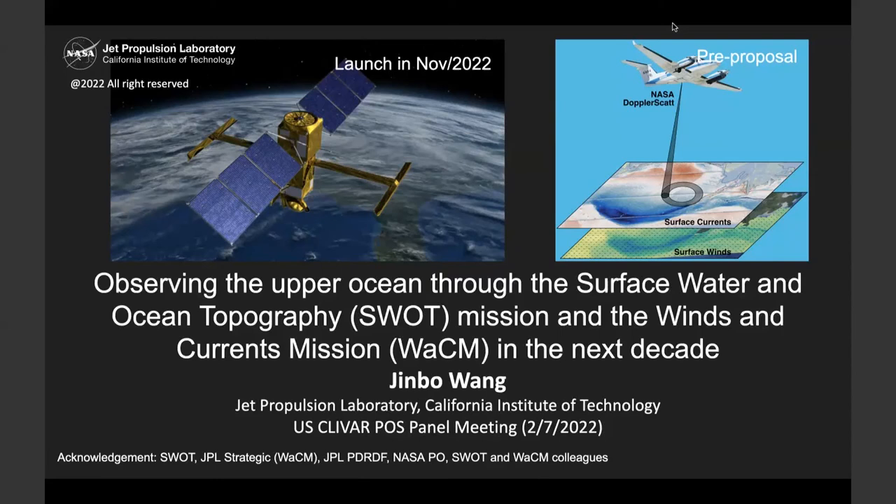WACOM will observe simultaneous wind vector and ocean surface currents through a Ka-band pencil beam Doppler scatterometer. SWOT has two components: the surface water component means terrestrial water, lakes and rivers; and ocean topography means sea surface height. There is also an exciting element at their interface, which is estuaries and coastal sea levels. My focus in this talk is the open ocean. This presentation is the result of extensive collaboration with the SWOT and WACOM colleagues.